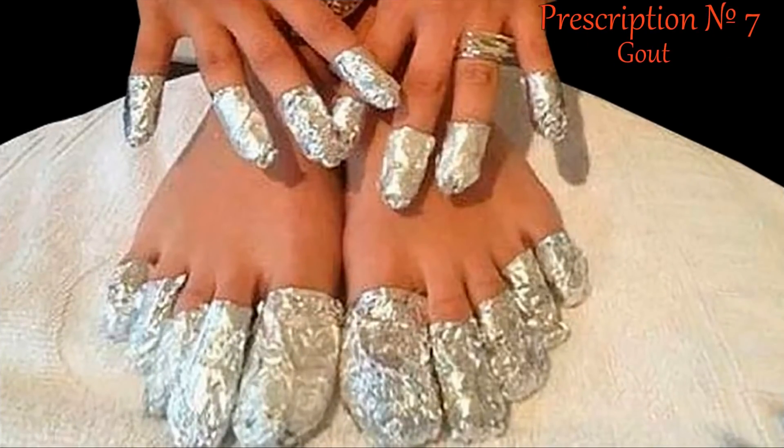For gout: uric acid accumulates and is not excreted from the body. Aluminum foil is fixed on the fingers. The procedure lasts 40 minutes and is repeated every two hours. Relief occurs 10 to 12 days after the start of treatment.